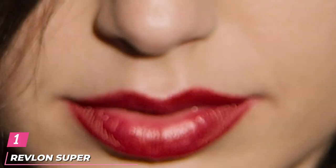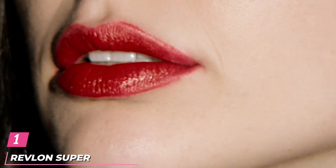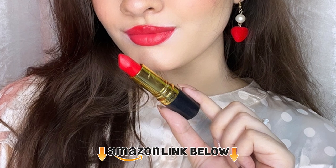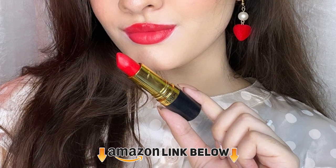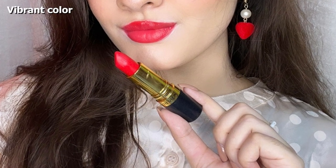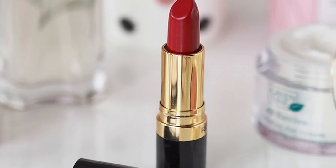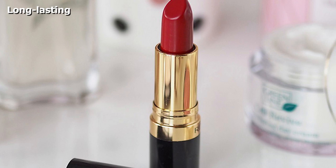At the first position of our list, we have the Revlon Super Lustrous Lipstick. This ultra-moisturizing lipstick is perfect for those who do not prefer cakey matte lips. It has a lightweight and creamy formula that contains moringa oil, tapioca butter, and vitamin E for truly comfortable wear.